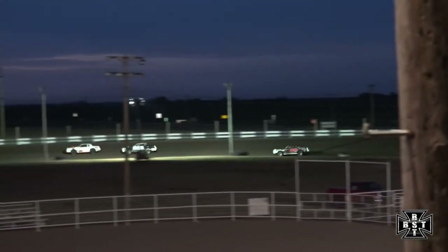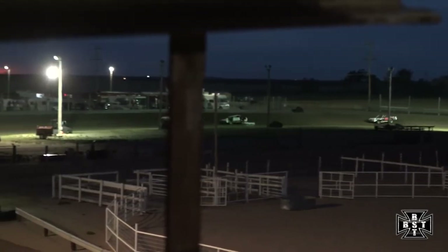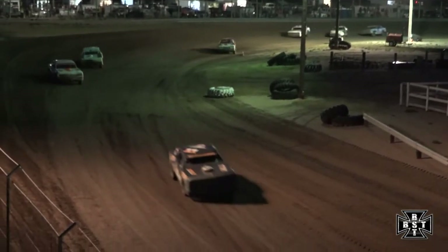Fastest lap time so far tonight — the 05 of Jesse Taylor, a 21.25 second lap here in the IMCA Stock Car division. They are starting to reel in race leader Kyle Clough, with Taylor and Bellum giving chase.